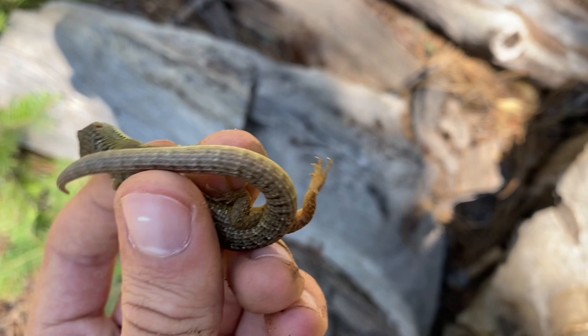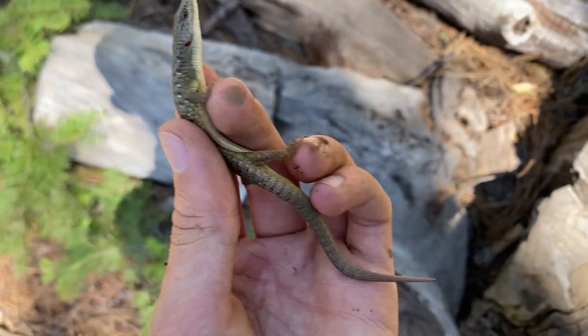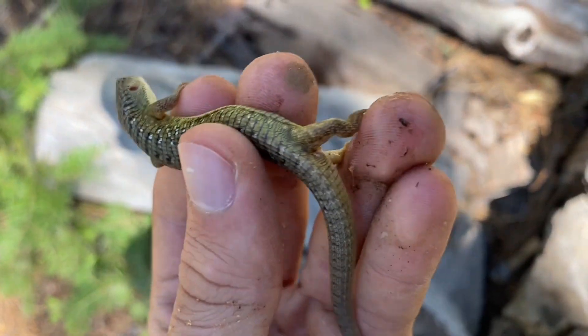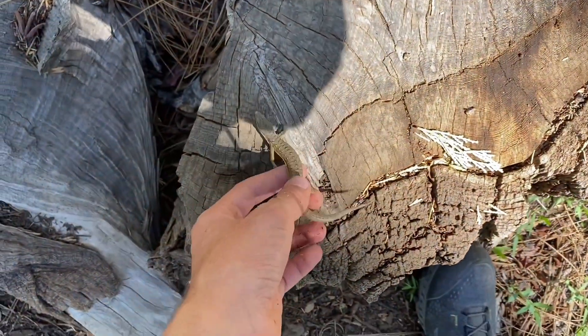This little alligator lizard was running around in the logs beneath me — I believe this is a Sierran alligator lizard. Out here they have this slight greenish-yellow tinge, which is pretty cool. I've not seen many of these in the past, although there are some places where they're extremely common. All right buddy, off you go.